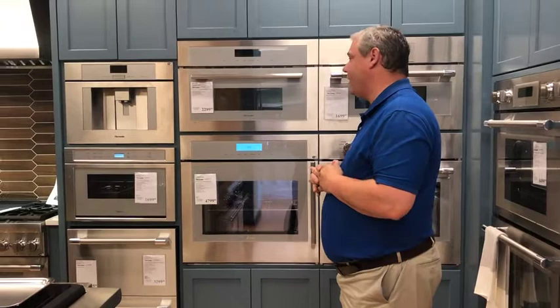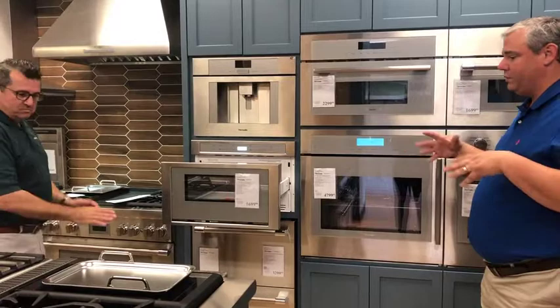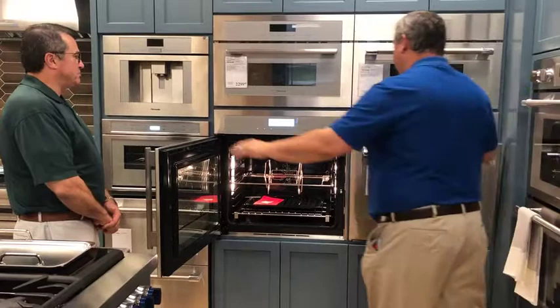Some of the other things are microwave drawers that open and close, giving you the ability to locate them at different spots. Side-swing oven doors — a lot of people are liking the side-swing more than the cool-down door. We've got a lot of different cool options.